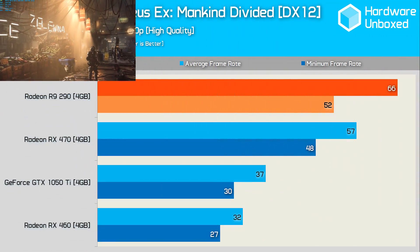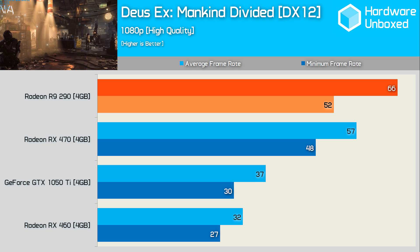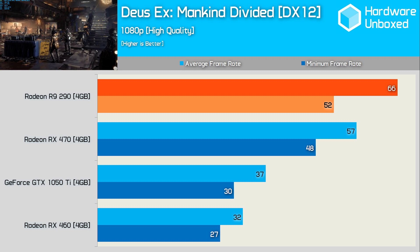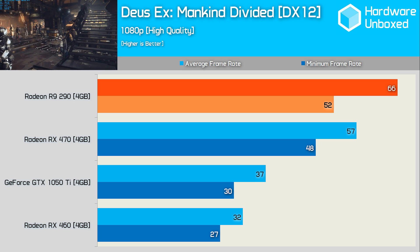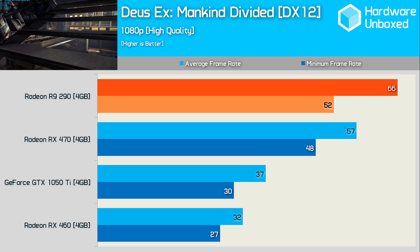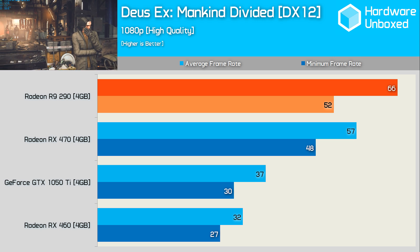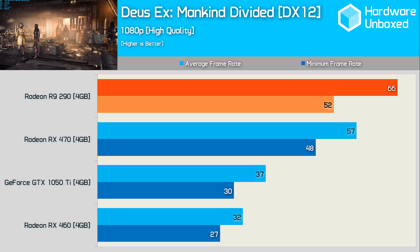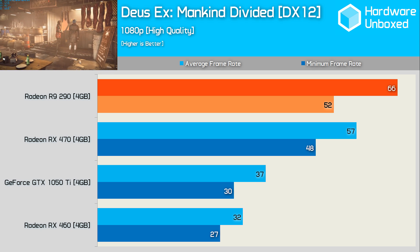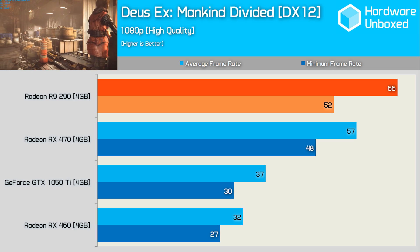First up we have Deus Ex: Mankind Divided — the game every FX-touting, Radeon-rocking, FreeSync-boasting fanboy was demanding reviewers use for the next 10 years. I kid of course. Here we find some very interesting — very exciting — results for those in the market for a secondhand R9 290. AMD's old second-gen GCN architecture still has some fight in her yet. The 290 came out swinging, delivering an average of 66 FPS, making it 16% faster than the RX 470. Not only that, but it was almost 80% faster than the GTX 1050 Ti. I know this is an AMD-supported title, but damn, that's a real pantsing.